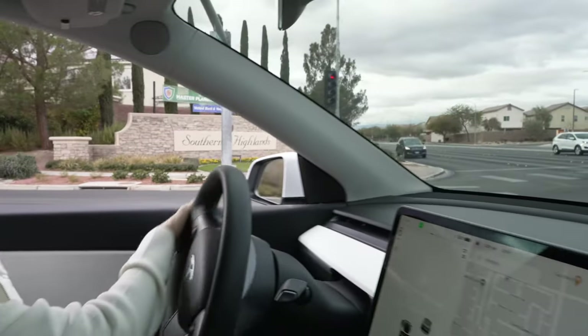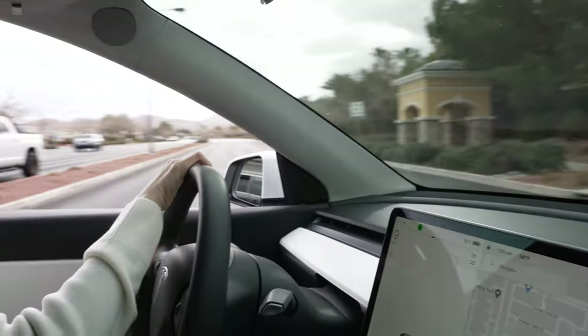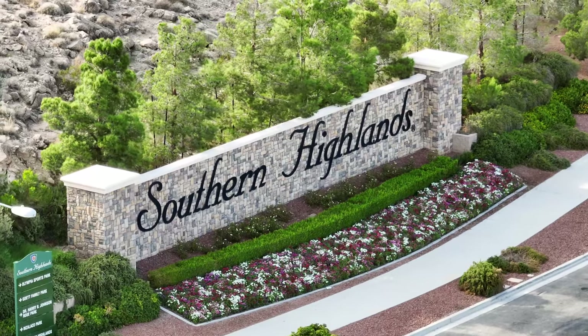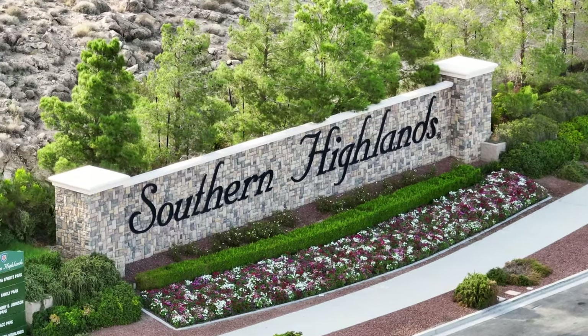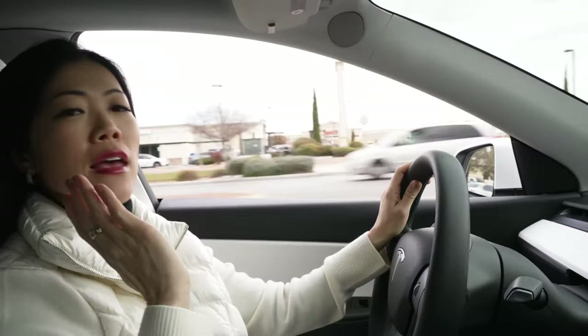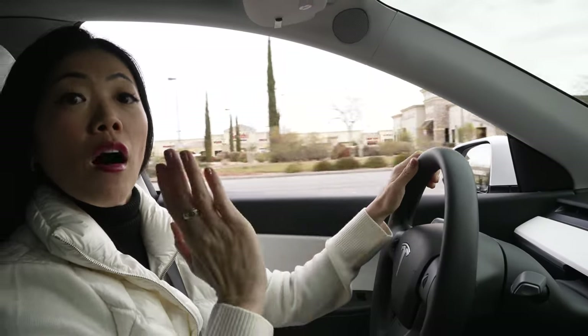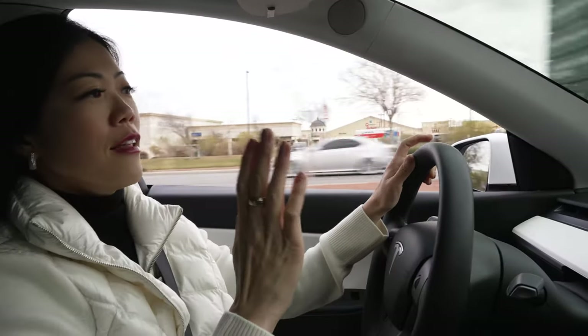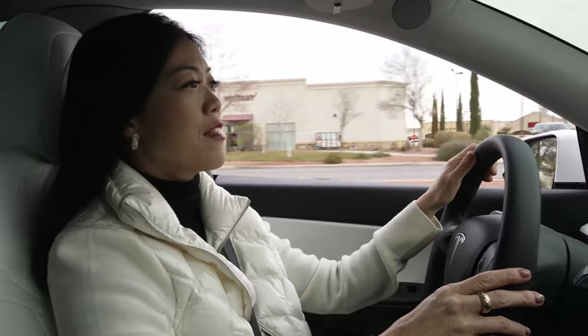North of Cactus we have Bank of America, Wells Fargo, and a big liquor store, so there's definitely a lot of banking and options here in Southern Highlands. Now I'm taking you south on Southern Highlands Parkway all the way down to The Cove community where my new listing is. Along the way I'm going to stop and show you my favorite parks and talk about the schools we have here in Southern Highlands.